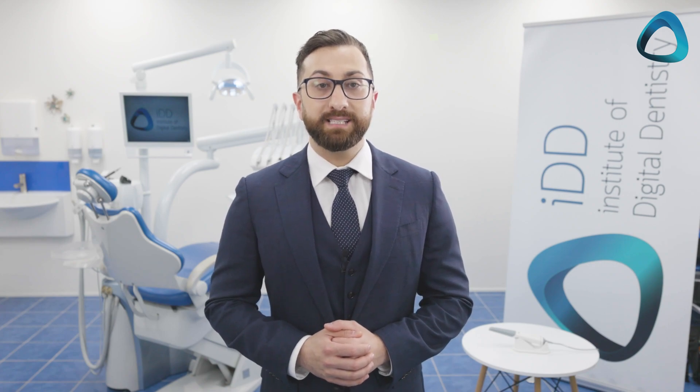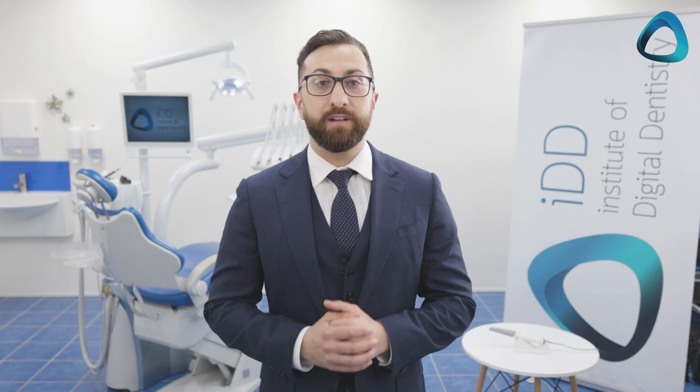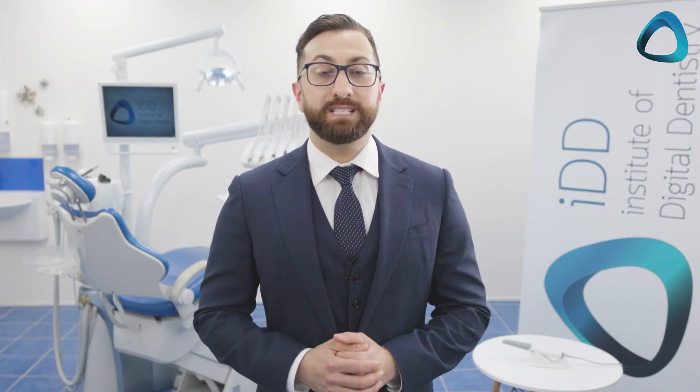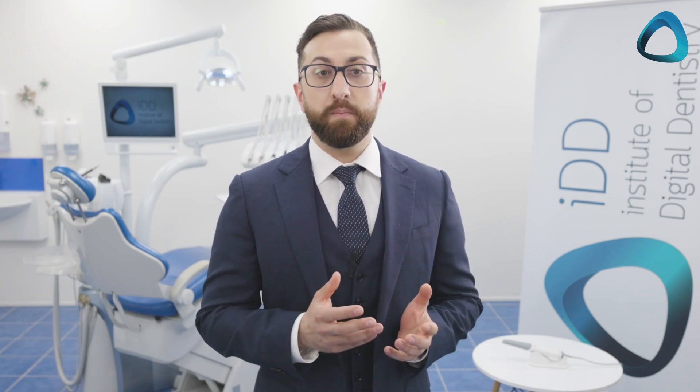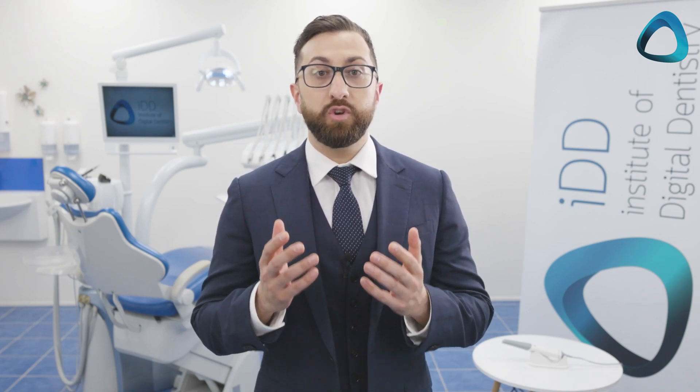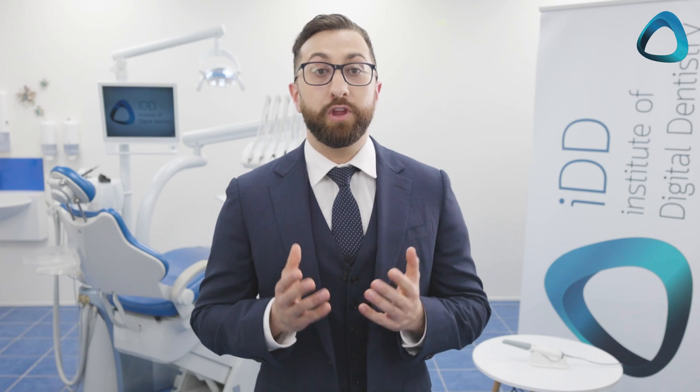For us in our dental clinic here in New Zealand, scanners have completely transformed our practices and have been a key part of our success. They have made our daily practicing lives much easier, as having conventional impressions done is simply not enjoyable — not for you and not for the patient.